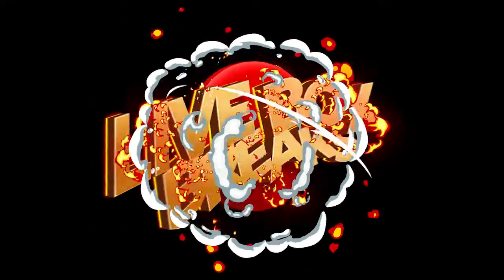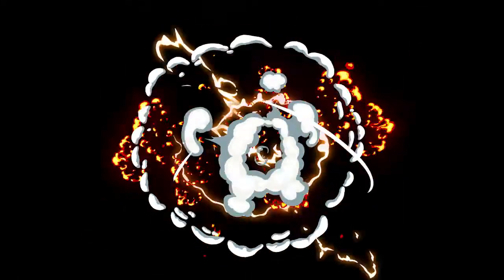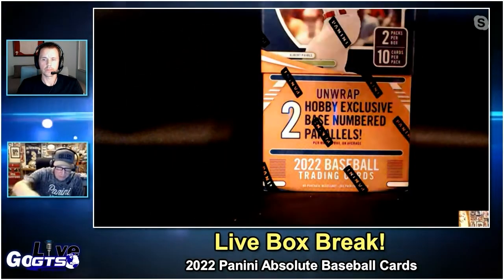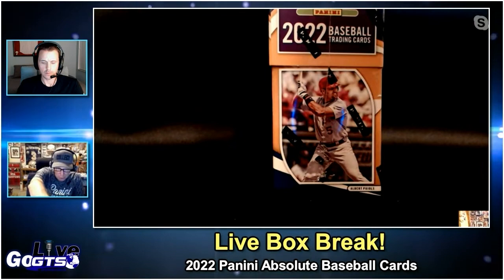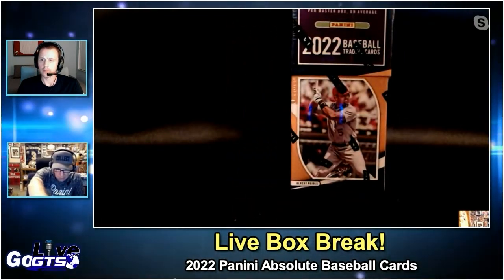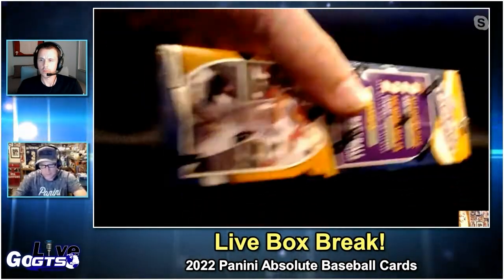Absolute Baseball — we've got two packs, 10 cards per pack, hobby exclusive base numbered parallels. Look for rookie baseball material booklet signatures, two autos, and two memorabilia cards. With two packs that's four hits, you guys.